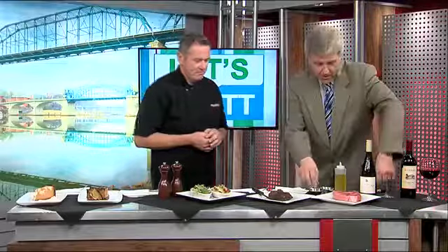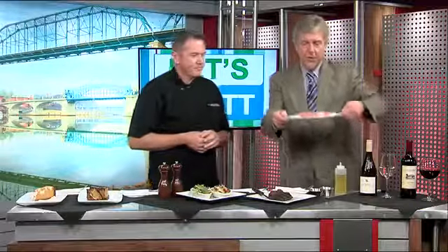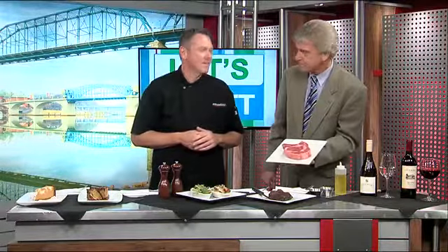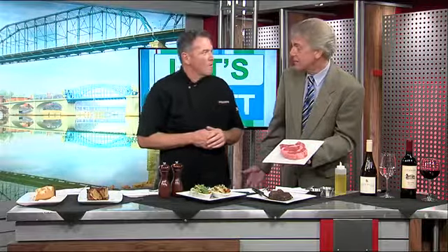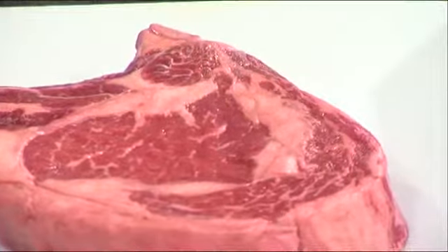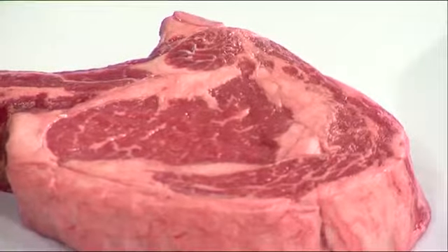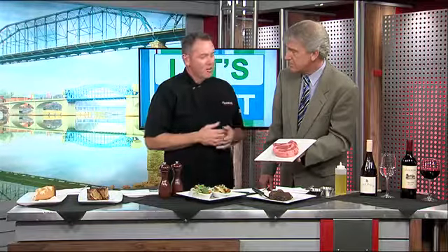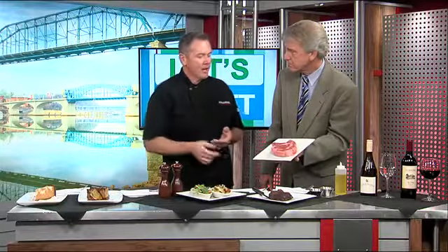This steak, which obviously has not been put into the broiler yet, has incredibly beautiful marbling. This is our split bone ribeye, and we get it from Buckhead Beef. They age it 35 to 60 days for us. It's what they call an upper two-thirds choice, which means it's right outside of the prime grade, which gives you the great marbling that you see here.